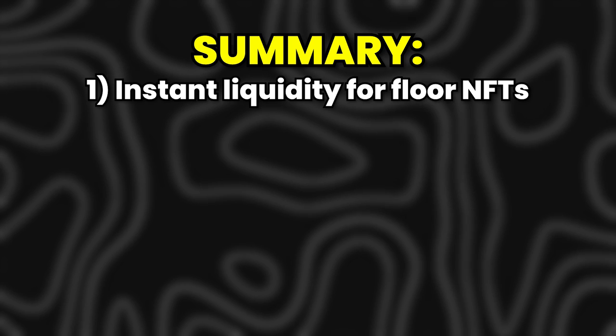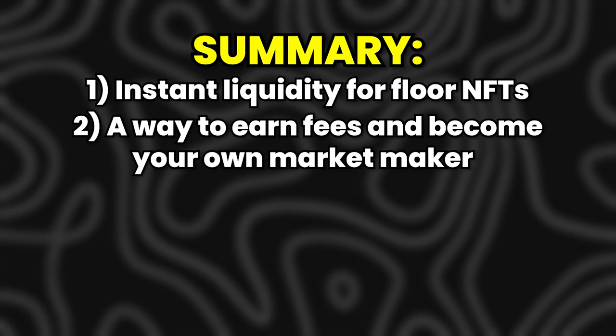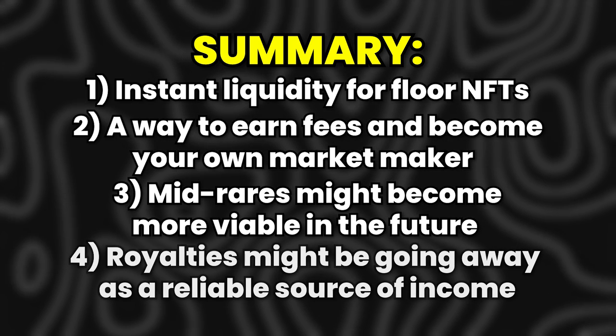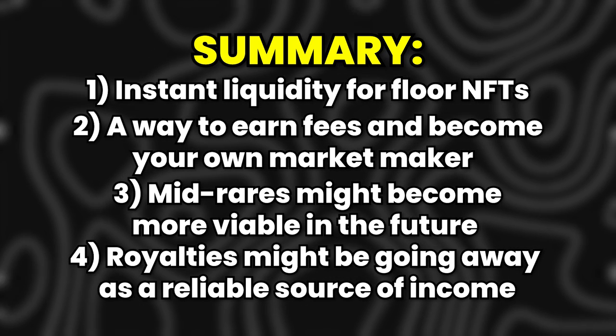This solution isn't perfect because the team eventually has to sell those NFTs to make money, so there need to be adult conversations about the right way to do that. But you could argue this is a more aligned model than royalties — with royalties, a creator benefits from volatility regardless of what's happening, even making money off trades while the price is plummeting. To sum up: instant liquidity for floor NFTs, a way to earn fees and become your own market maker, mid-rares becoming more viable, and royalties possibly going away as a reliable income source. How fast this happens is hard to predict, but there are upcoming catalysts that could accelerate growth.